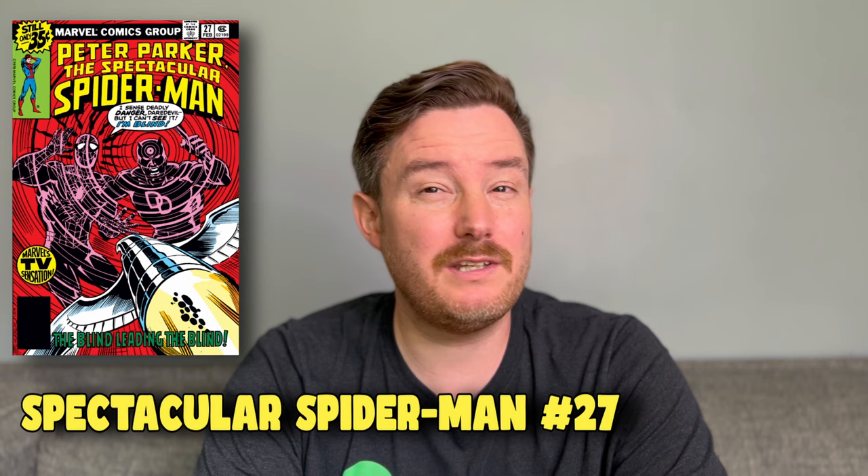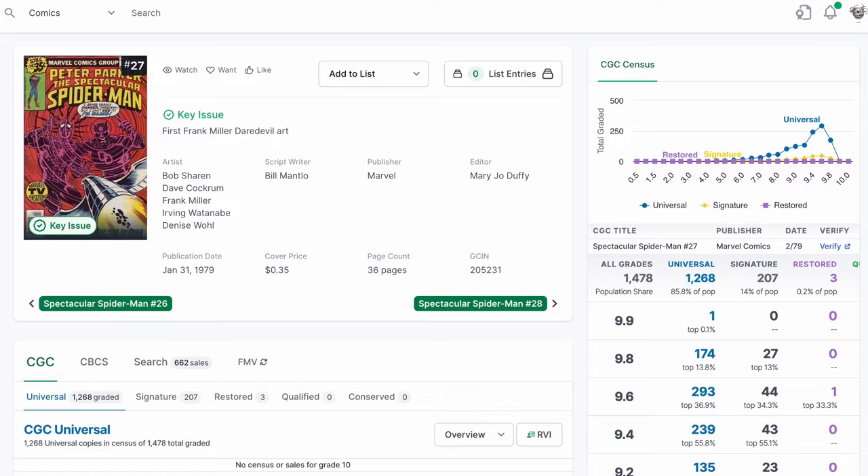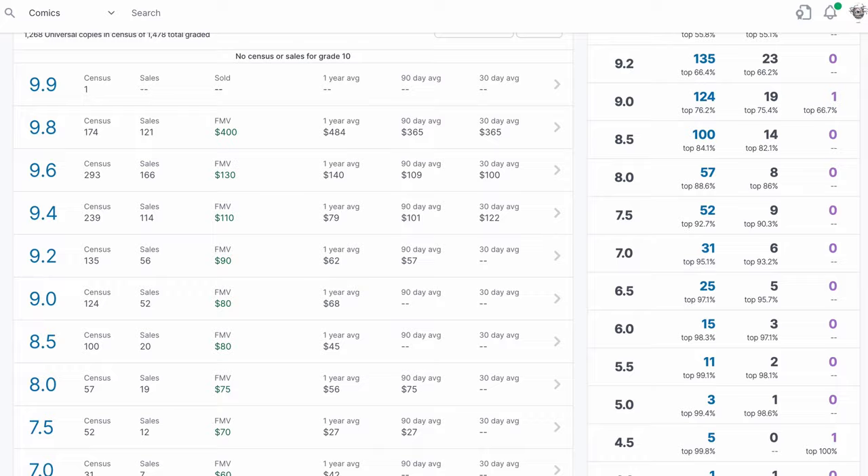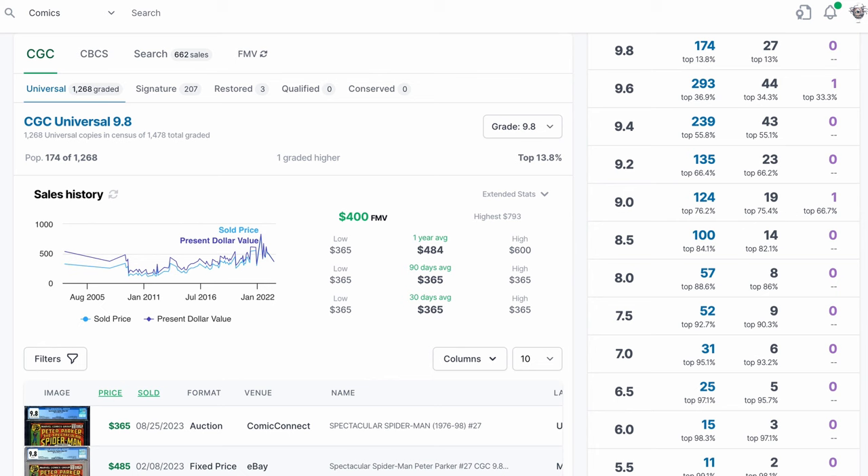Miller's work at Marvel over the next year consisted primarily of fill-in pencils for interiors and the occasional cover. The most memorable of these fill-in issues was Spectacular Spider-Man number 27, an issue that featured Daredevil and would be Miller's first work on the character. Considered by many collectors to be his most important early work, we see a tremendous leap in the number of graded copies to 1,476. A sale in an August 25 Comic Connect auction for $365 marks a significant downturn in value from a high of $995 set in January 2022, though it does make this comic more affordable than it's been in a while.